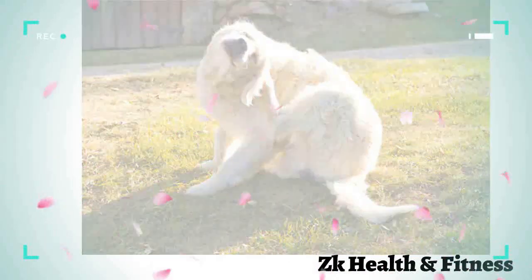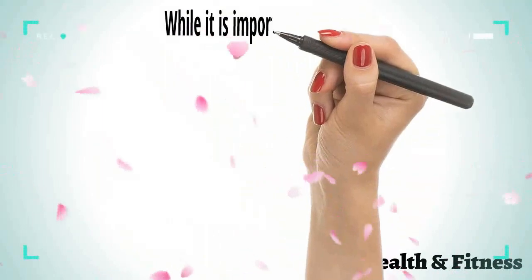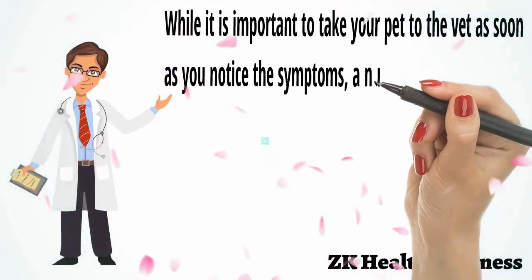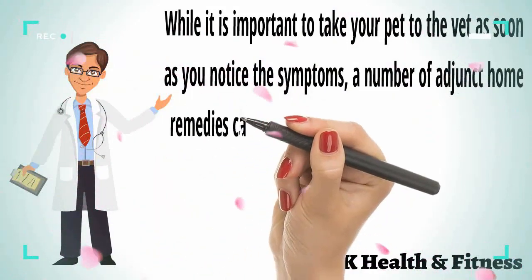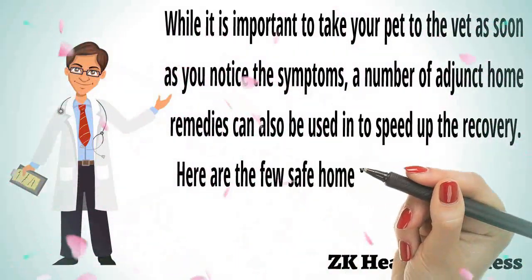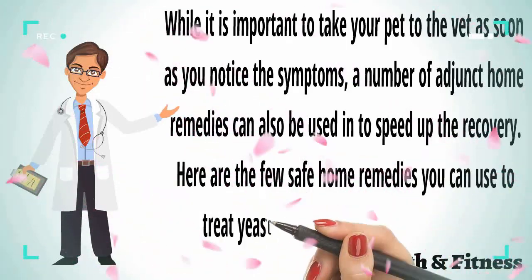At times a stressed immune system can lead to abnormal growth of the fungus, giving way to a yeast infection. While it is important to take your pet to the vet as soon as you notice the symptoms, a number of home remedies can also be used to speed up the recovery. Here are a few safe home remedies you can use to treat yeast infection in dogs.